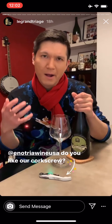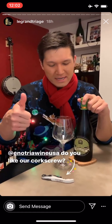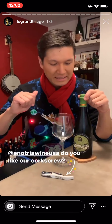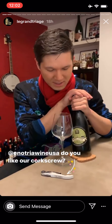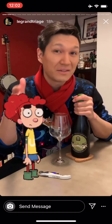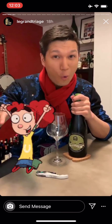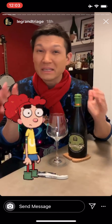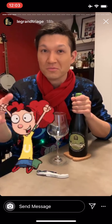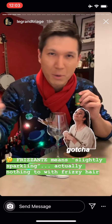It goes by a couple names — Petnat or Pétillant Naturel, maybe you've heard of before. Colfundo is another name it sometimes goes by, usually just in Italy, but the name ascribed to this particular wine is frizzante. And if you translate frizzante directly from Italian, it translates to frizzy red hair, which of course, in the old dialect of Emilia-Romagna where this wine is coming from, experts have put it close to something like slightly sparkling.